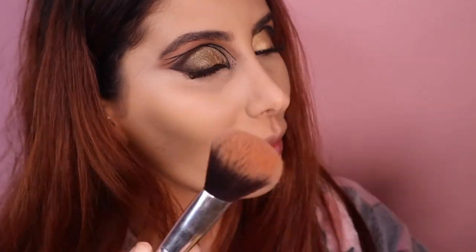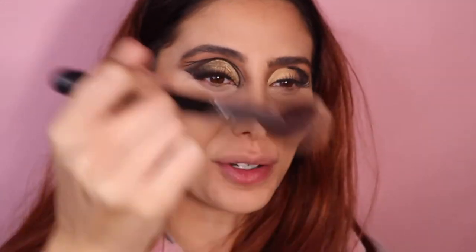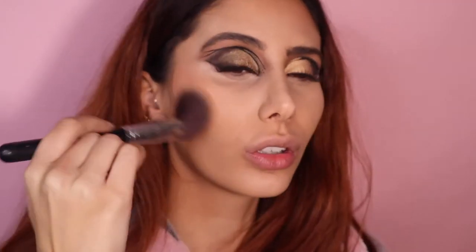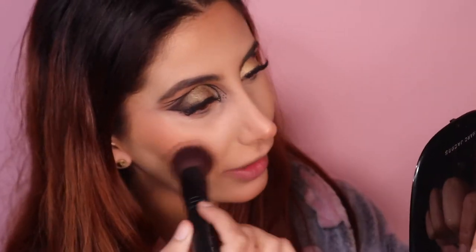I'm going in now with the Rimmel natural bronzer — this was one of the first makeup brands I ever started using. I used to wear this all the time. I forgot how pigmented they are, this is gonna look crazy. I just want to give myself some more color. Now going in with the Essence blush — I kind of like this, I actually do not mind this blush at all.